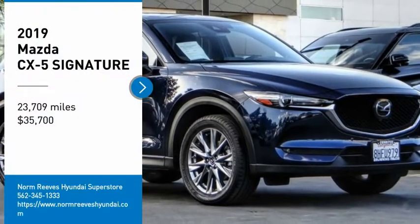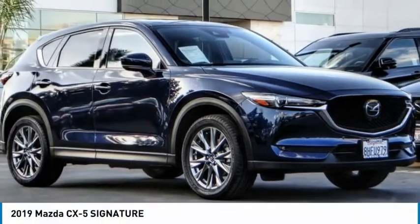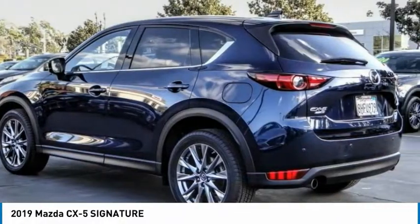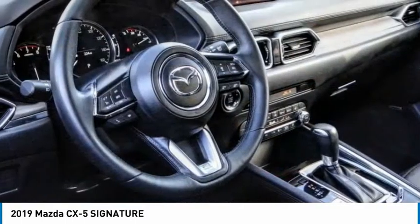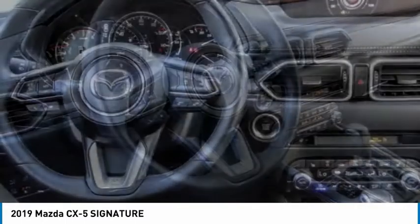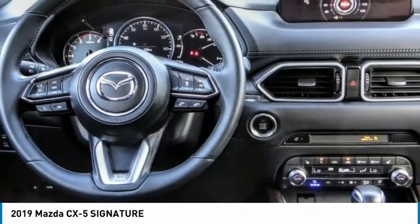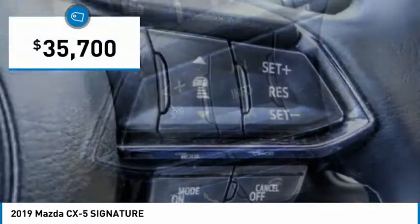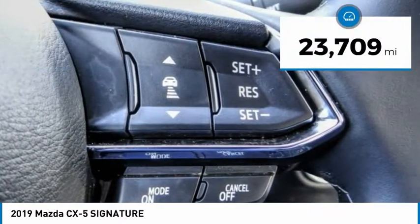Come test drive the 2019 CX-5. With its fuel-efficient engine, engaging driving experience, and daring styling, the Mazda CX-5 is a good choice for those seeking a sporty yet thrifty crossover SUV, and is priced below $40,000.